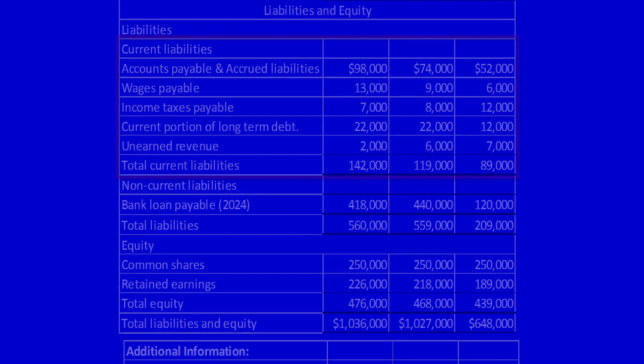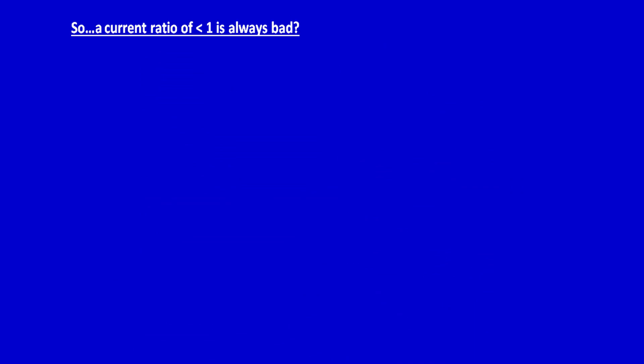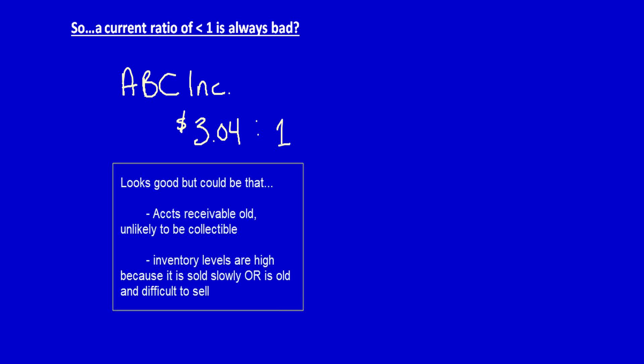Let's do a different example to show this. Say we have ABC Inc — let's assume their current ratio is three dollars and four cents to one. For every one dollar of current liabilities, they have just over three dollars of assets. But ABC's accounts receivable are very old; customers pay very slowly. Because the current ratio only measures total current assets to total liabilities, this fact would be totally hidden. The same would be true if the company had very high inventory — the current ratio may look great, but if that inventory can't be sold, then the company may be headed for trouble even though their current ratio looks fantastic.